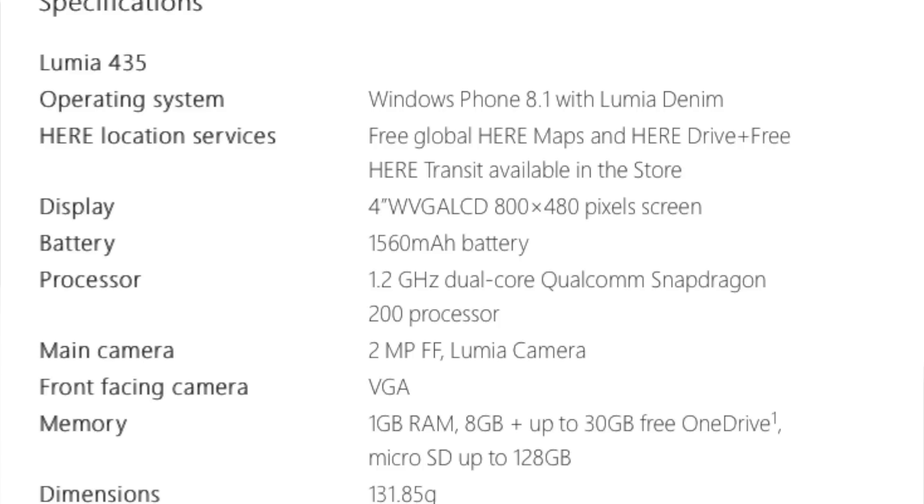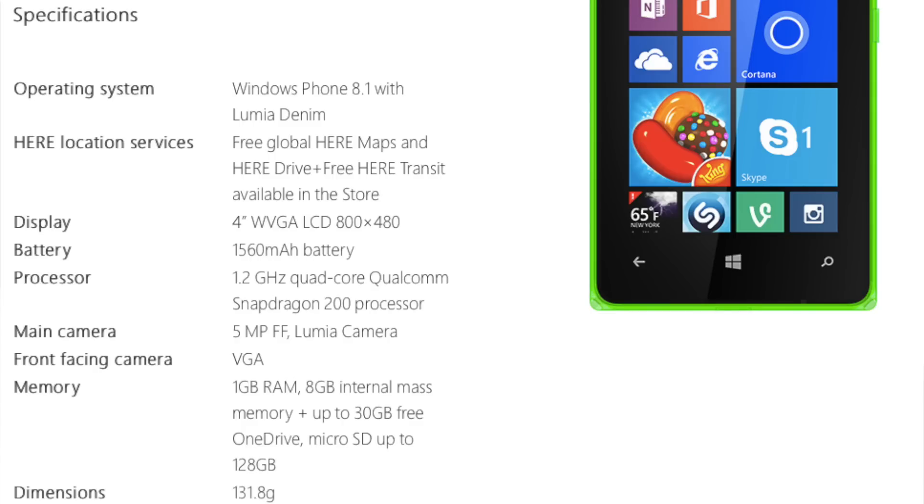Let's talk about what we really think about these devices. Since they only differ by a margin of $10, they have very similar specs. Both phones come with Windows Phone 8.1 Denim update, and importantly, they come with 1GB of RAM and 8GB of internal storage — which is really nice, because Microsoft made a mistake with the Lumia 530 by shipping it with very low specs, and it didn't do well in the market.